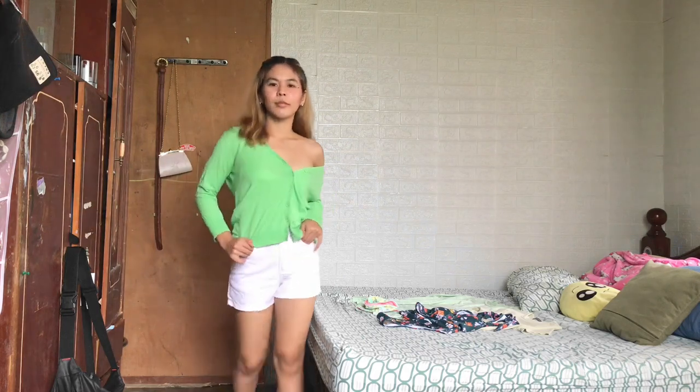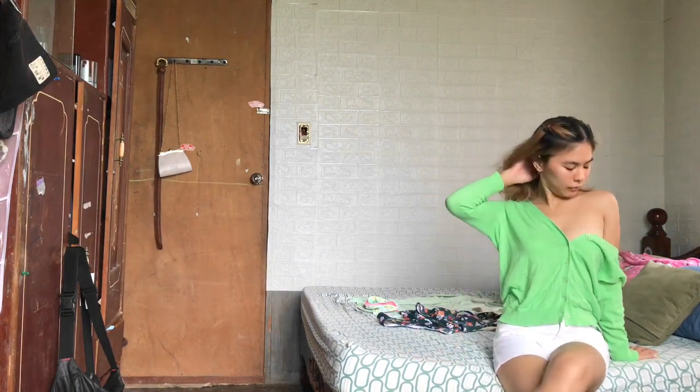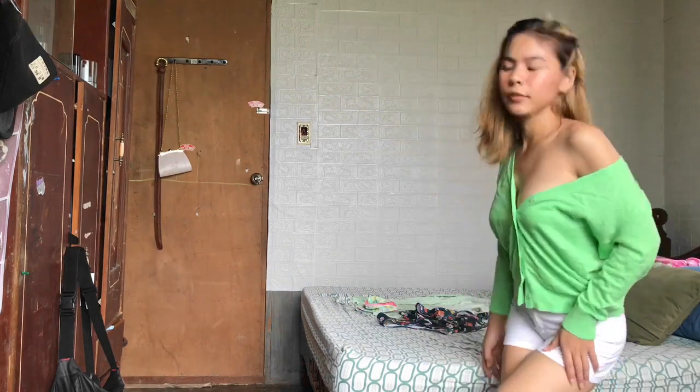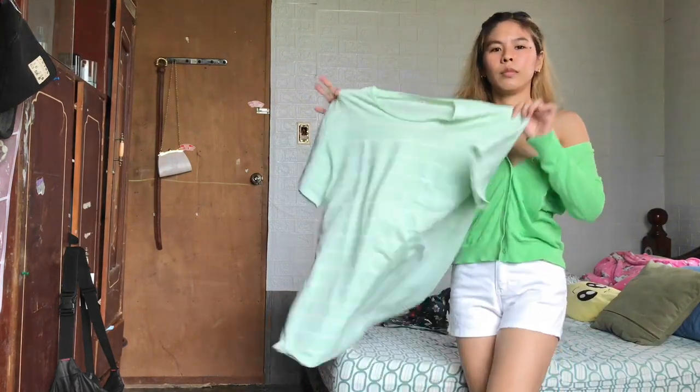I really love it and I think it looks sexy and cute. Next will be this shirt - it's an oversized shirt and I love the color. It's my favorite!